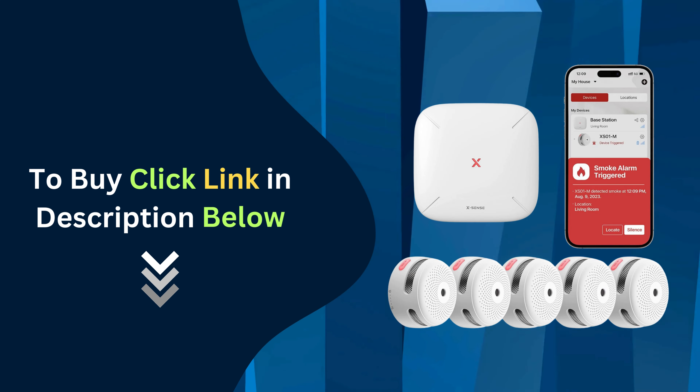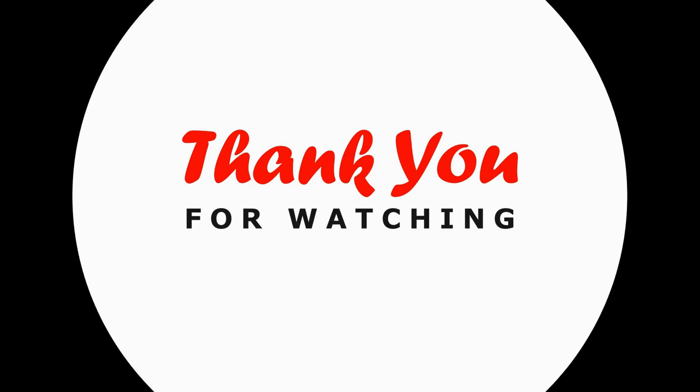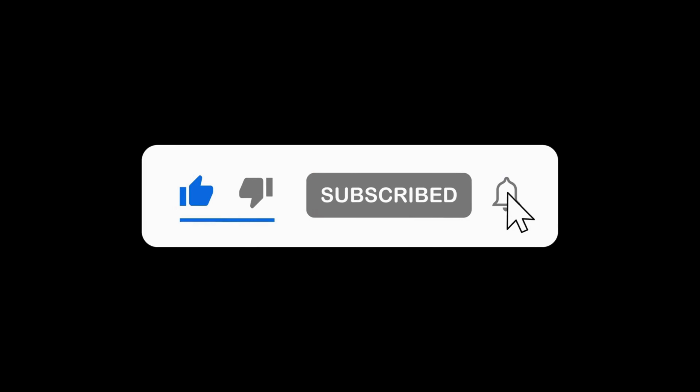Click the link below to purchase yours right now. Thanks for watching. Don't forget to like, subscribe, and hit the notification bell for more home safety tips and product reviews.